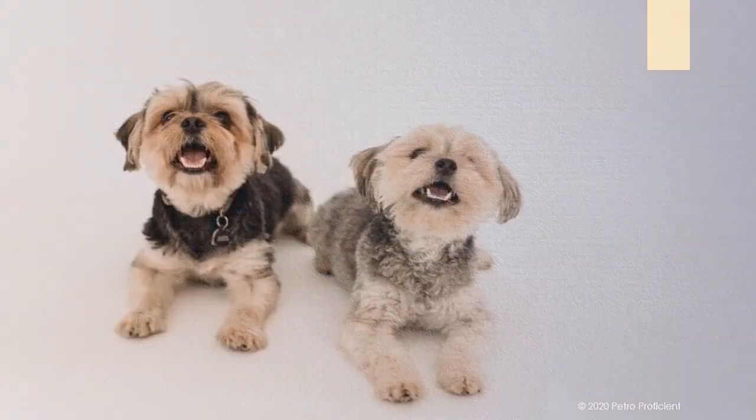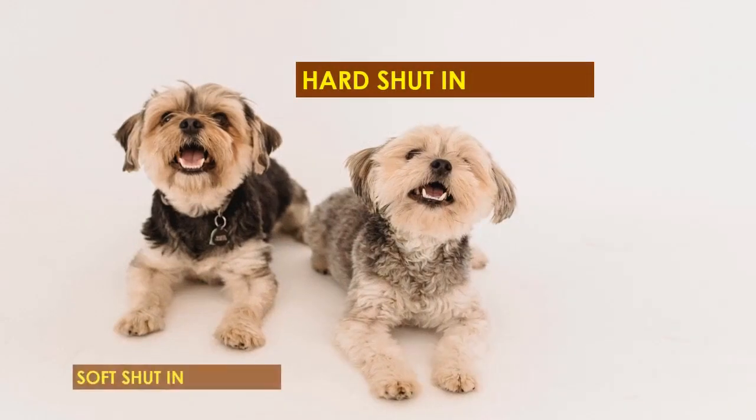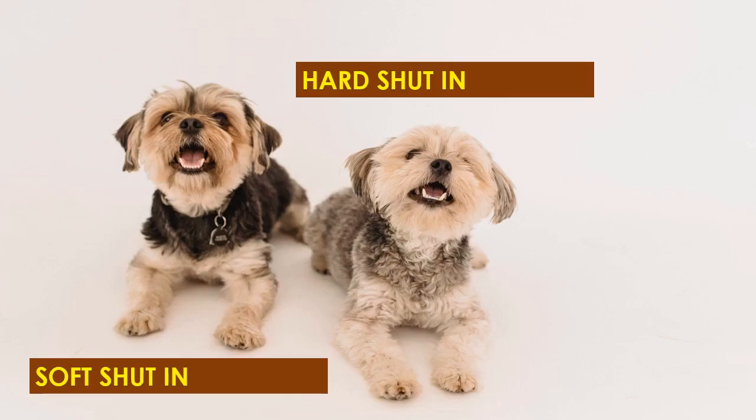The two shut-in procedures are hard shut-in and soft shut-in. The sequence of operations for the two procedures is different and is listed here.